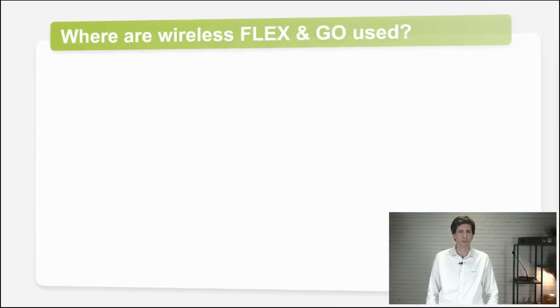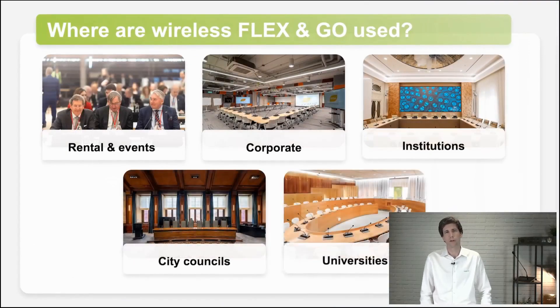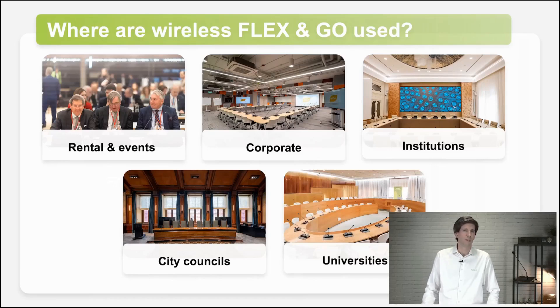Looking at the different verticals where this is used — you can use it in a lot of different verticals. First, if you need a temporary setup, typically in rental or events, then wireless is the most logical choice. But also in corporate, for example, if you want to combine this with a hybrid meeting with Teams or Zoom, having good audio quality, or if you have multipurpose rooms. In larger institutions, we see wireless systems often, especially in combination with wired systems — for positions that are only needed on certain occasions, or for dedicated places for people in a wheelchair so they can participate in the same meeting. City councils also quite often use wireless because we provide the same capabilities as the wired Flex unit, like voting or authentication, but with the convenience of wireless.